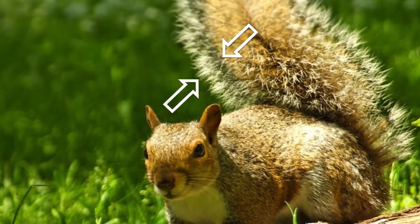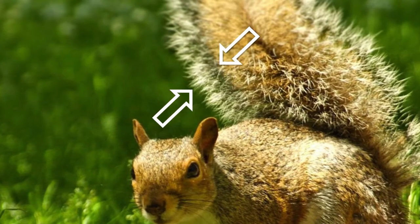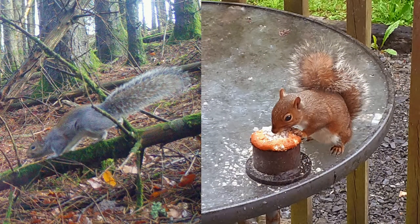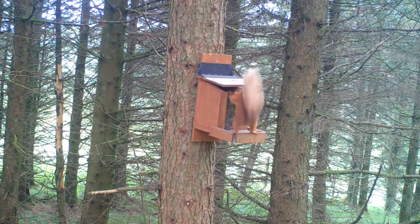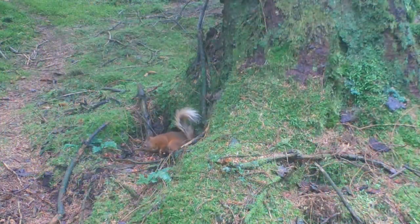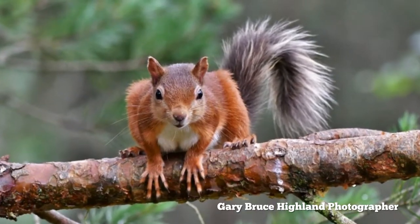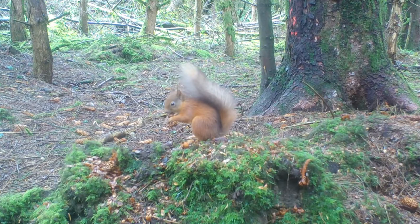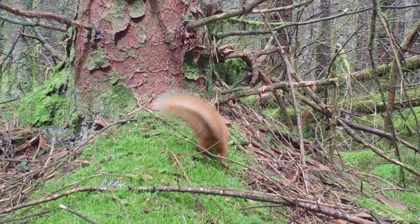The best thing to look out for is in fact the tail. Grey squirrels have a particular halo effect to their tails and this is visible even on very red-coated individuals. Red squirrels' tails tend to be uniform in colour along the length of the fur. Their tails can be patchy, blonde, black, grey, with a pale tip and sometimes with a dark core, but they don't have the same halo effect.